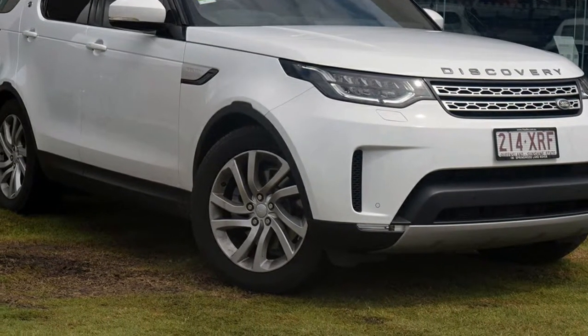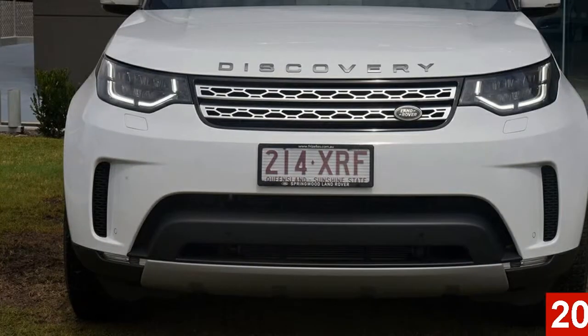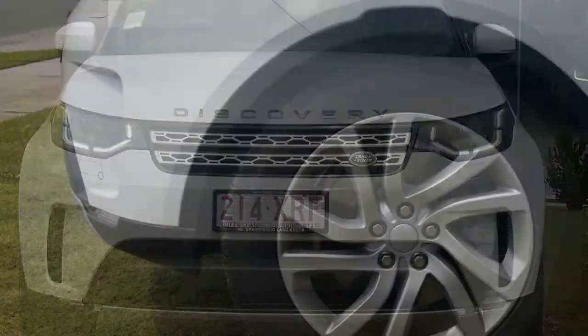Imagine yourself in this Land Rover Discovery. This Discovery has a reliable 3.0-litre engine and a smooth shifting automatic transmission.